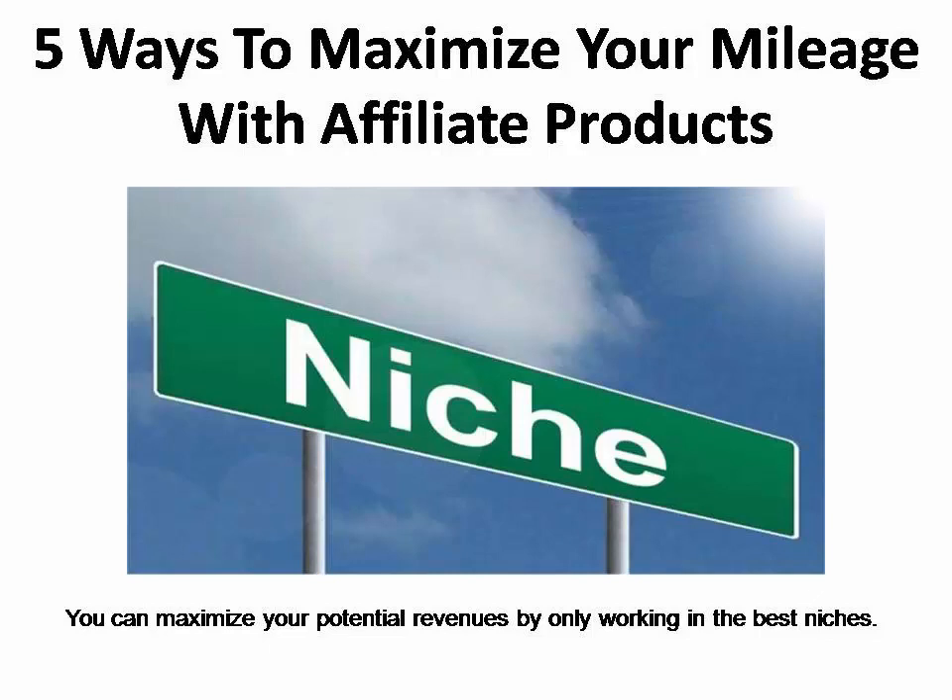Before you start promoting affiliate products, you want to make sure the products or niches you choose to work in are popular. You don't want to waste your time working in niches that don't have a lot of customers. Instead, maximize your potential revenues by only working in the best niches that have scads of customers.